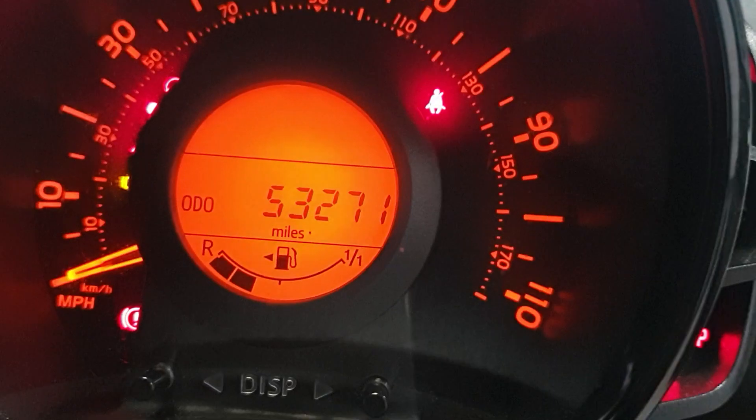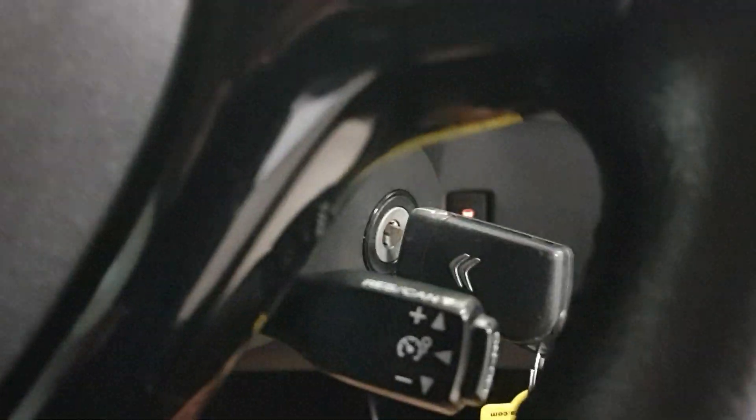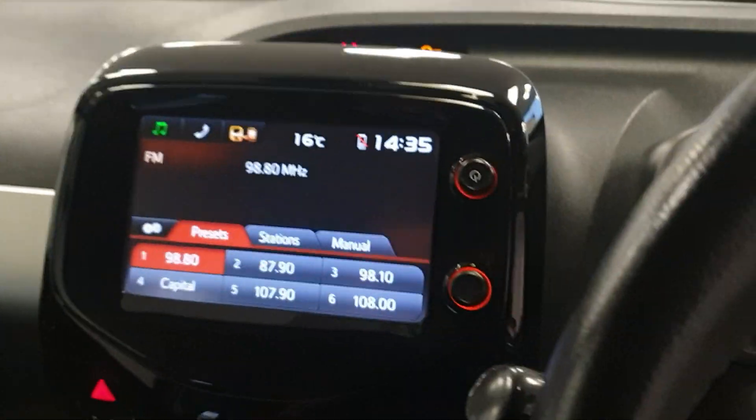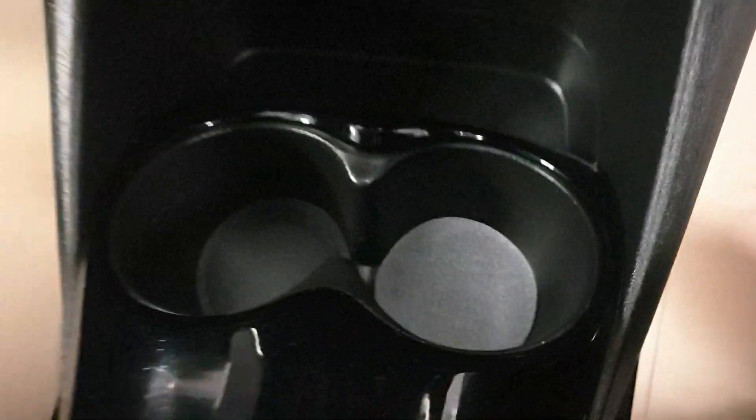53,271 exactly on the clock. It has got the aircon, multi-function steering wheel, and it's got the speed limiter as well. Remote central locking, electric windows, electric mirrors. It's got DAB radio, it's got Bluetooth, and it's got a reverse camera as well. USB and auxiliary inputs. Those all-important cup holders. It's got the lovely glossy black trim — looks great.